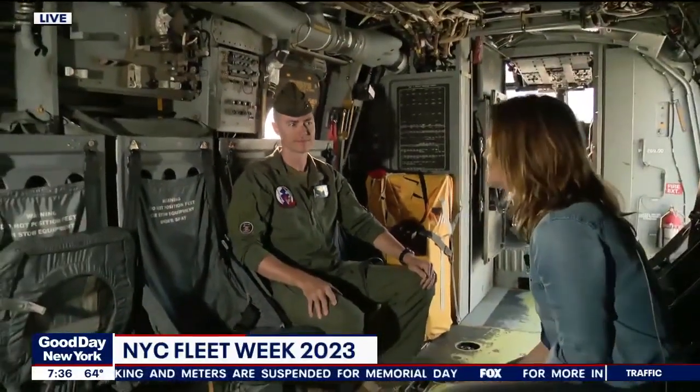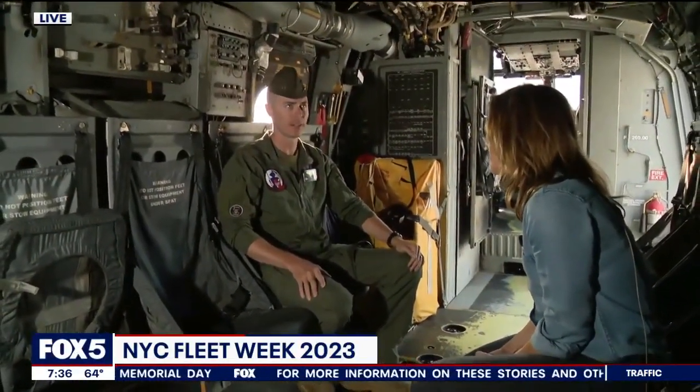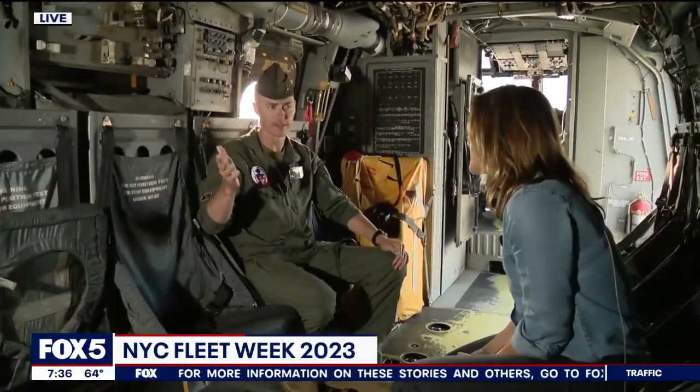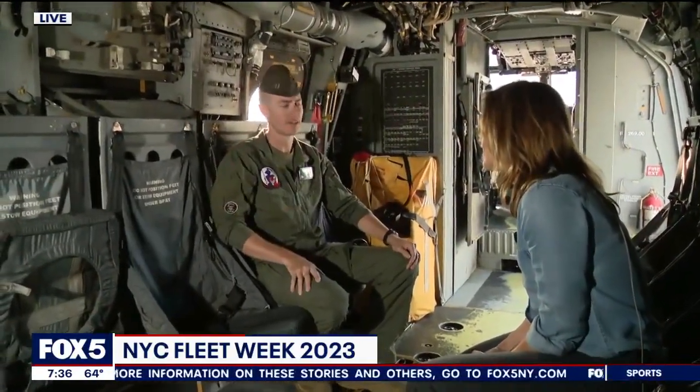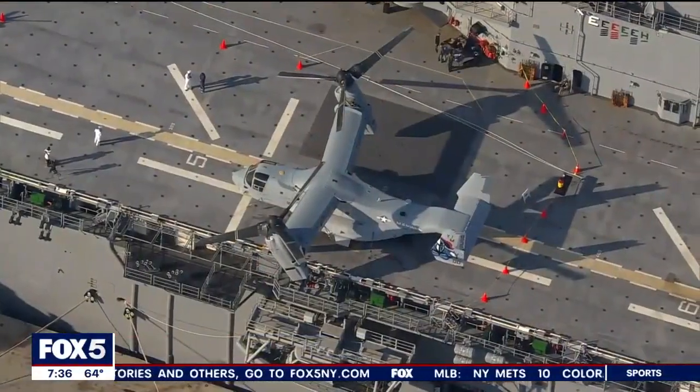People say, oh, we're the missiles, we're the bombs — that's not the case. It's an assault support aircraft. It has a defensive weapon system on the back, like a .50-cal machine gun, but our primary weapon system is speed and evasion. We're very fast, very nimble.